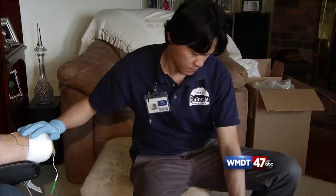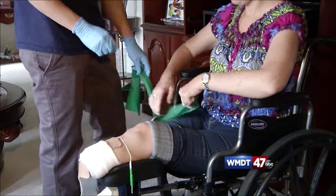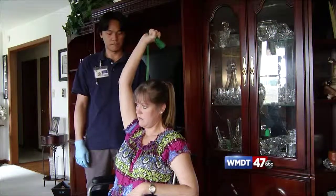Traditional methods of chronic wound care could take months to heal, but e-stem works 40 times faster. It is a short period of time, so while you're receiving treatment for the electronic stimulation, you can also be doing your physical therapy. If all goes well, Julie will be up and moving again in no time. I know that this has helped get me in a prosthetic leg so much quicker.